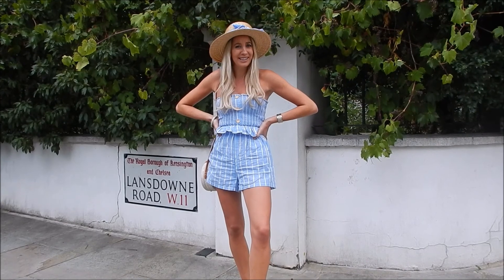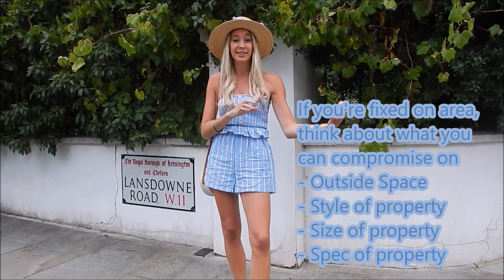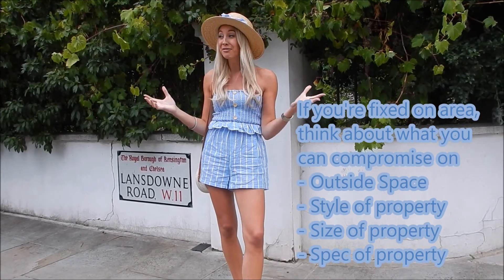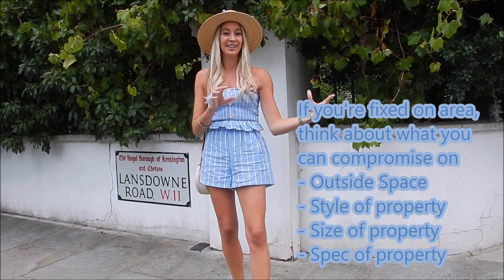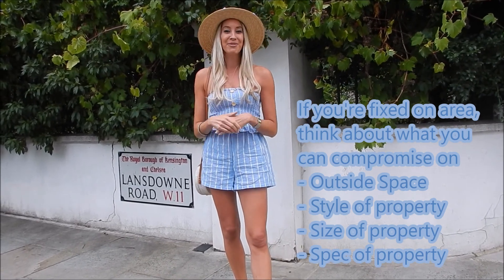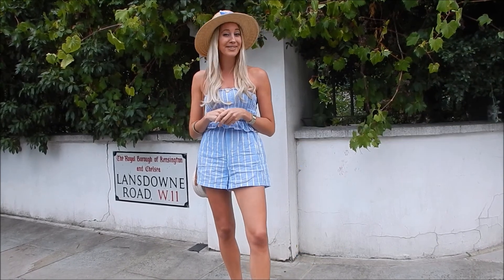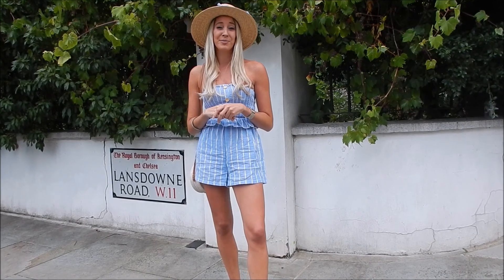Sounds expensive? That's because it is. One bedroom properties around here go for nearly a million pounds. If you're willing to compromise on getting a slightly more purpose-built building rather than these lovely period conversions, or looking for something slightly smaller and cutting out things like the garden, you may be able to save yourself a little bit of money. If you're looking to rent, one bedrooms around here will cost about two thousand pounds a month.